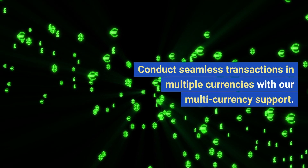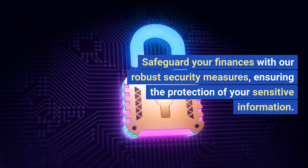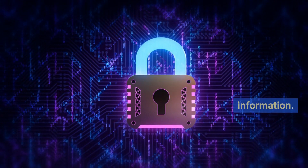Conduct seamless transactions in multiple currencies with our multi-currency support. Safeguard your finances with our robust security measures, ensuring the protection of your sensitive information.